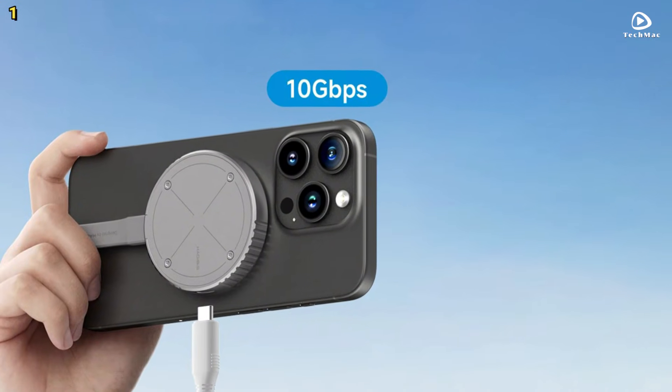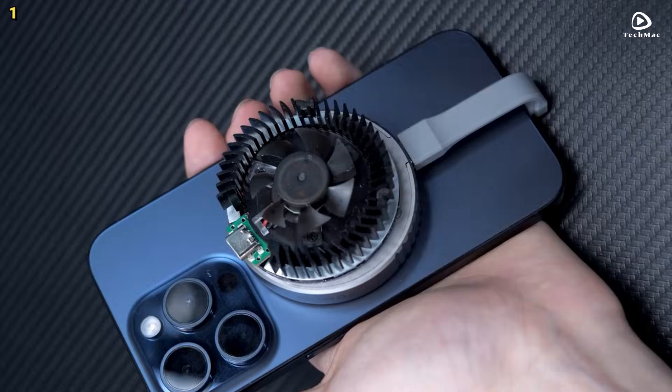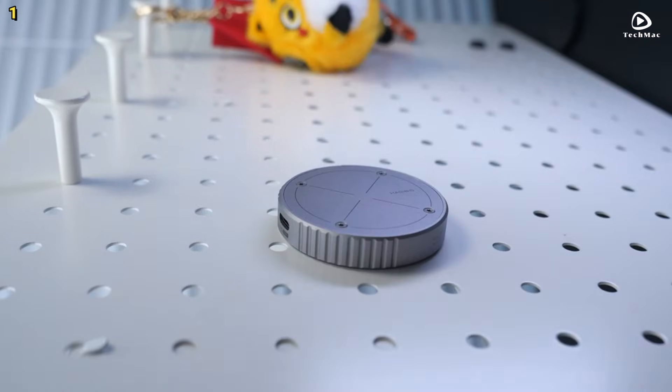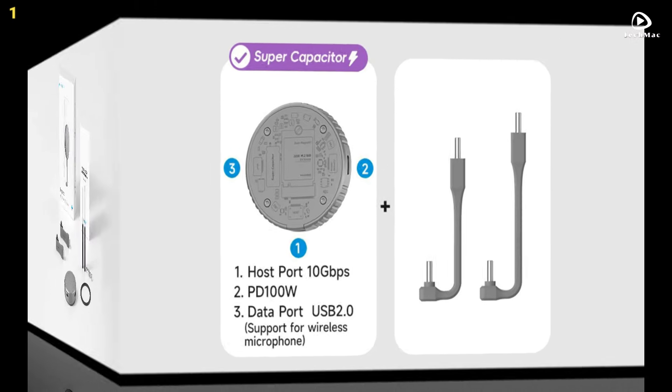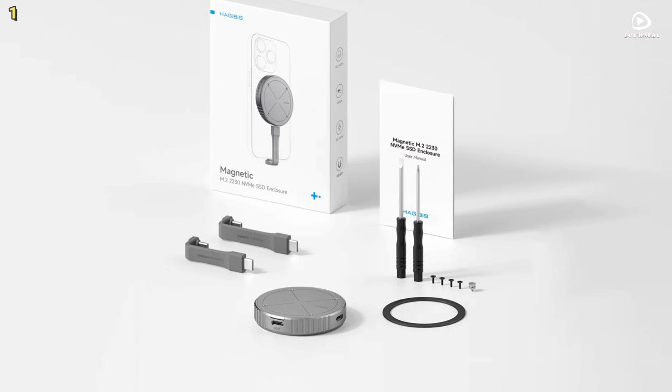It comes with two 10Gbps USB 3.2 Gen 2 Type-C cables for easy connectivity. It's widely compatible with devices featuring Type-C ports, including the iPhone 16 Pro, iPad Pro, MacBook Pro, laptops, and Android devices.